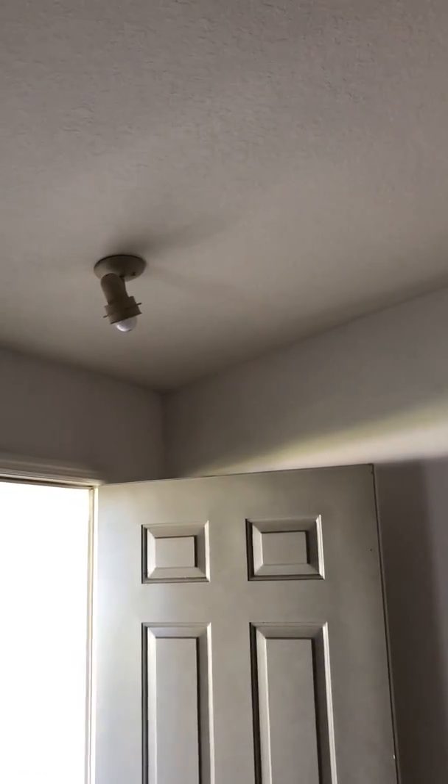From there you want to go up to the ceiling, take a look at the ceiling and the light fixtures you've got.